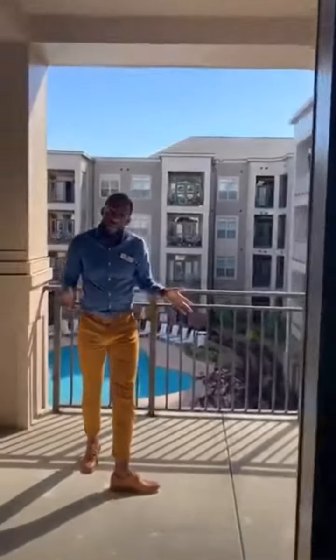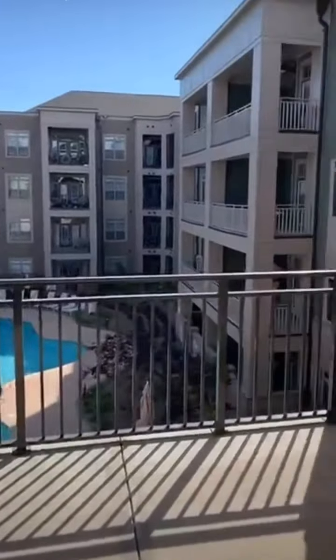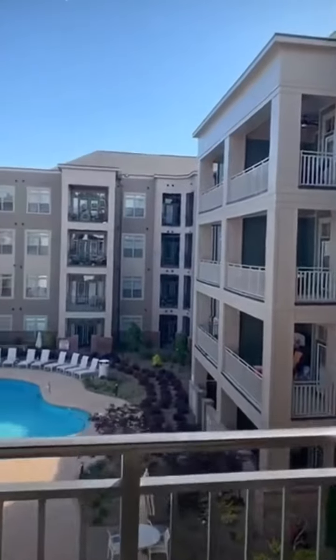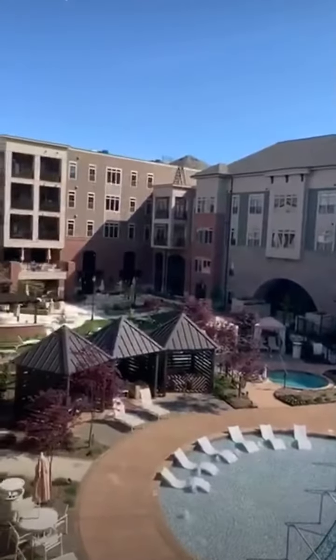Check out this outdoor living area. Great natural light and what a great view.